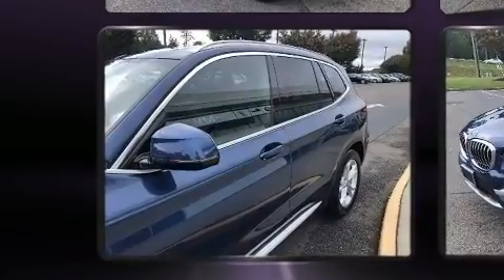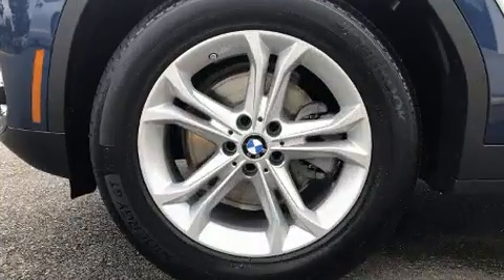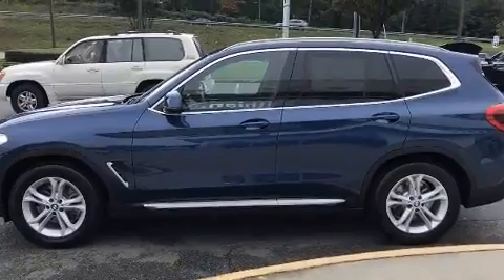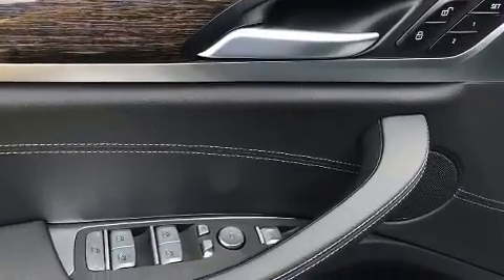Top features include heated front seats, a power seat, an outside temperature display, automatic dimming door mirrors, fully automatic headlights, heated door mirrors, a power rear cargo door, and the power moonroof opens up the cabin to the natural environment.